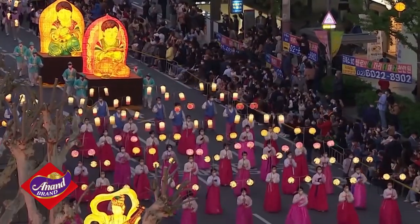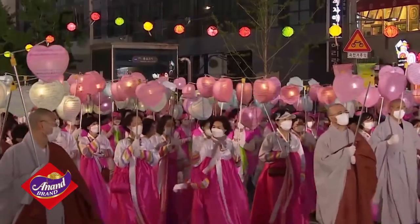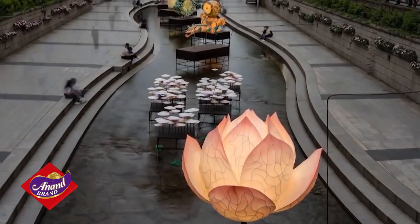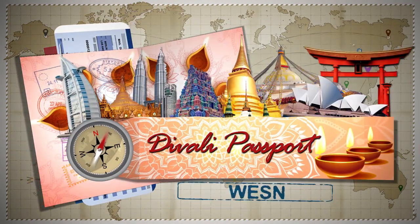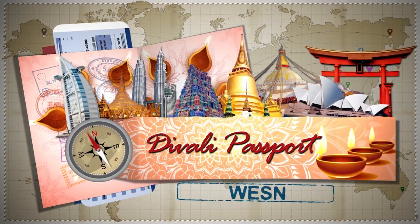I'm Shanji, and this is where we depart South Korea and take a brief look at Diwali celebrations here. We'll see you soon on another episode of WESN's Diwali Passport.